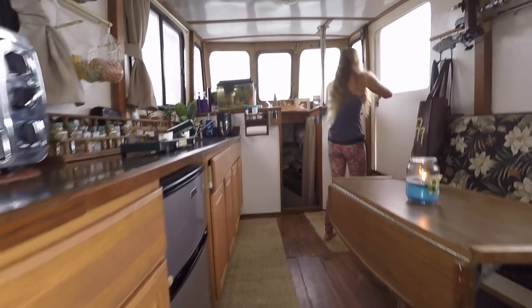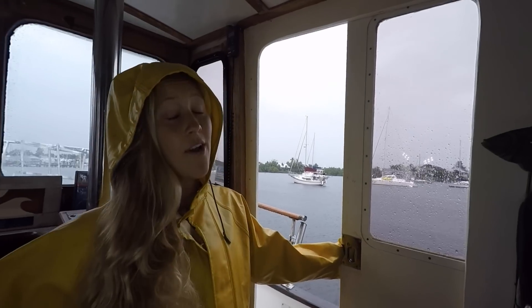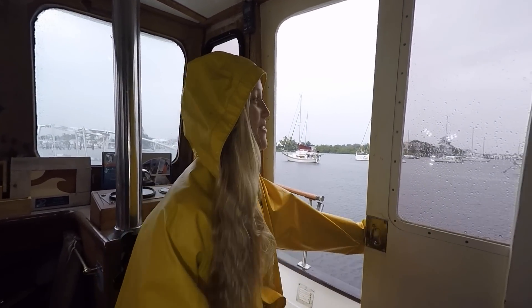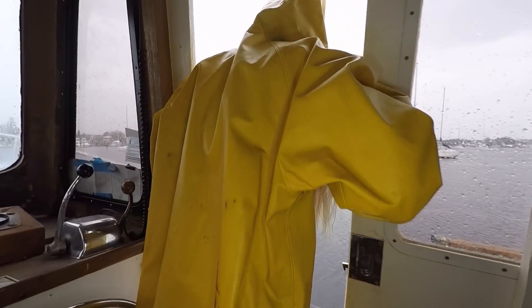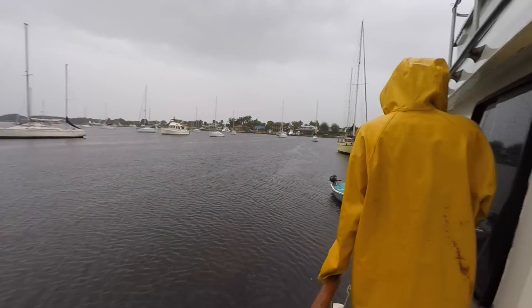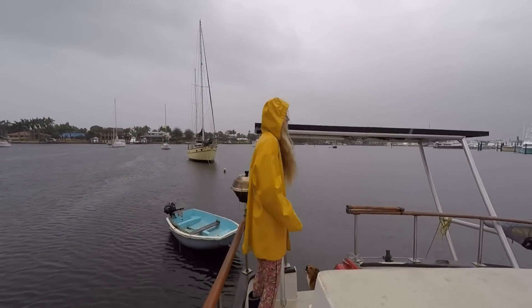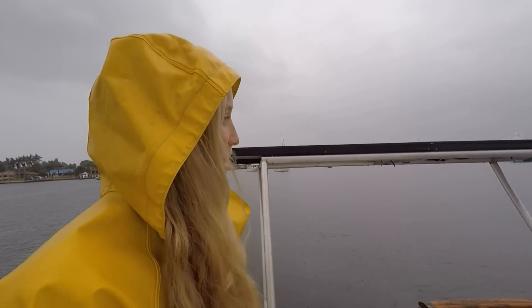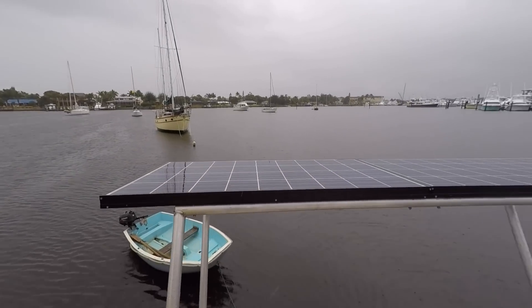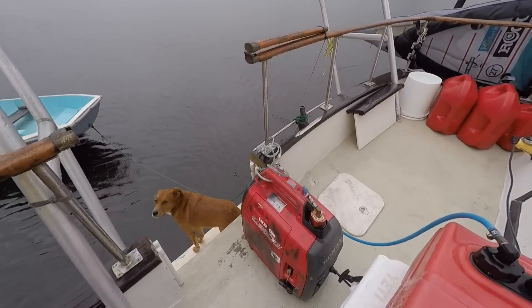And now we'll show you the outside. The weather's not too nice today, so we had to gear up to go outside to give you the outside section of our tour. So here we go. Out here we have our solar panels, which powers most of our electricity. We also have our generator, which we use just to recharge the batteries a little bit in the morning or when we use the toaster oven.